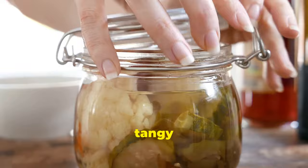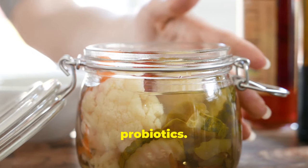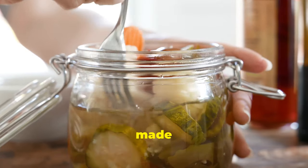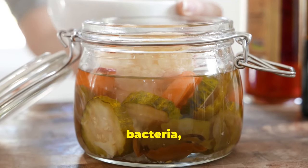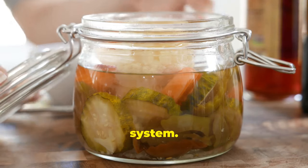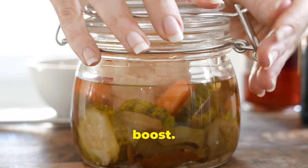Pickles — those crunchy, tangy delights — are a surprisingly good source of probiotics. The key is to choose fermented pickles made with salt and water, not vinegar. These fermented pickles are packed with beneficial bacteria, which can enhance your gut health and strengthen your immune system. Enjoy them as a snack or add them to your meals for an extra probiotic boost.